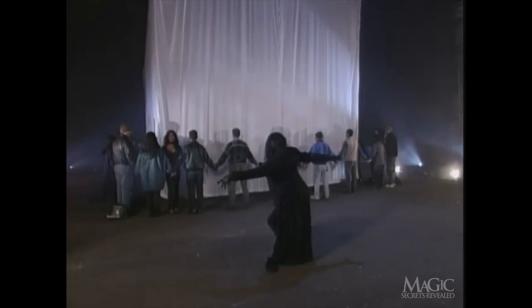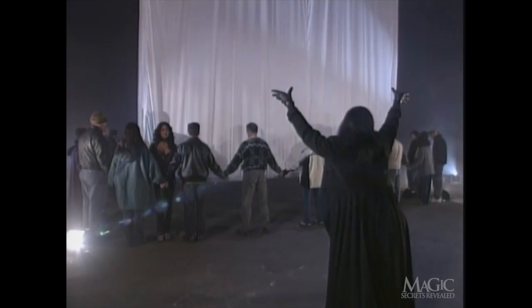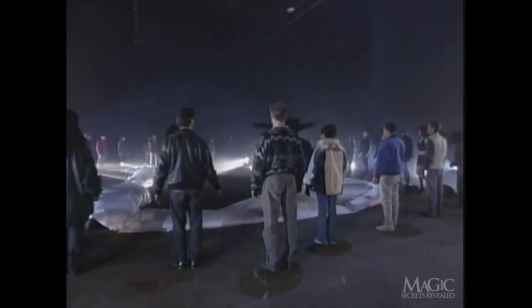Once the truck is clear of the stage, the witnesses move back into place. The black backdrop is closed, and the magician is ready for his dramatic finale. The magician levitates the silk one last time, supposedly showing us that the truck is suspended in midair. But now we know better. With a mystical wave, the silk is released from the steel frame and it floats to the ground almost magically. The witnesses act dumbfounded and amazed, and the truck has vanished. Pretty good trick. Pretty simple solution.